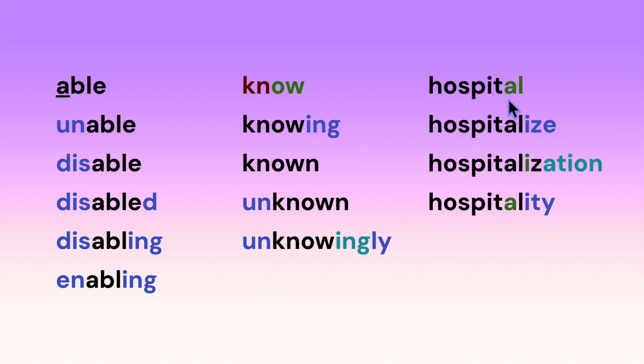Here we have 'hospital.' Notice that AL at the end of a word usually sounds more like 'ul' rather than 'al.' We can add the suffix -ize and we have 'hospitalize,' then 'hospitalization.' Notice when we go from 'hospitalized' with a long I to 'hospitalization' with a short I. Also, when we add -ity, it becomes 'hospitality,' where that syllable is accented.